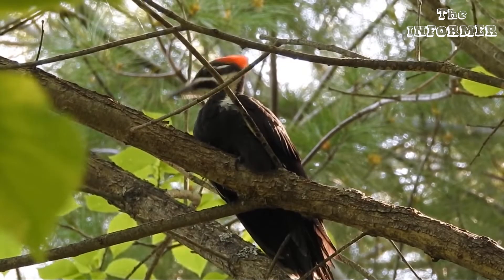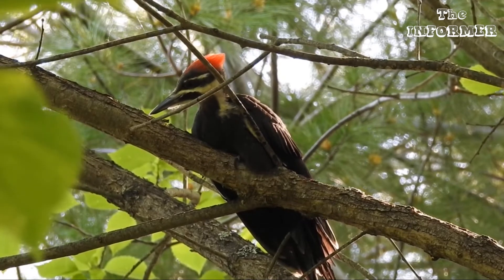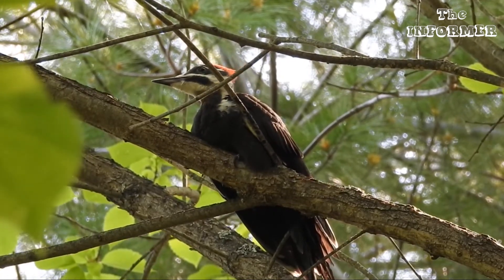When the woodpecker goes after insects in the trees, it is able to thrust the tongue quite some distance from the beak and go far down into the crevices of the bark.